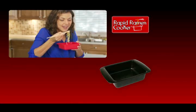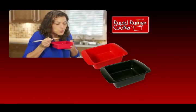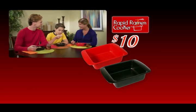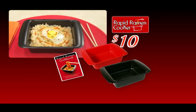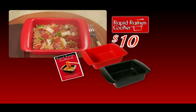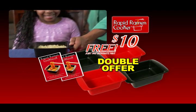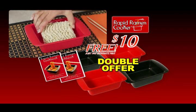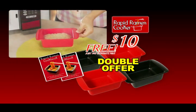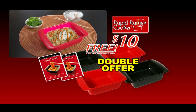It's Rapid Ramen time. Call or log on to get not one, but two Rapid Ramen cookers for $10. Order today and get the Rapid Ramen cookbook for rapid meals like ramen rancheros and more, free. But wait — order right now and we'll double the entire offer free, just a separate processing and handling. That's four Rapid Ramen cookers plus two cookbooks, all for only $10. Call or log on now at RapidRobin.com.